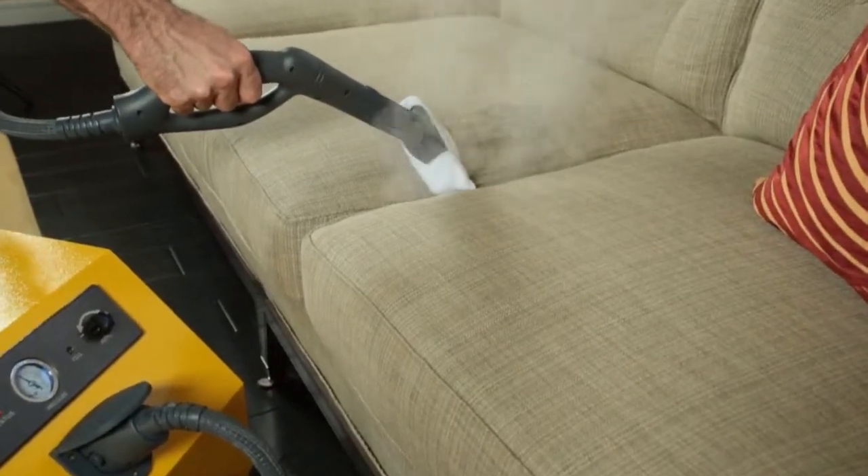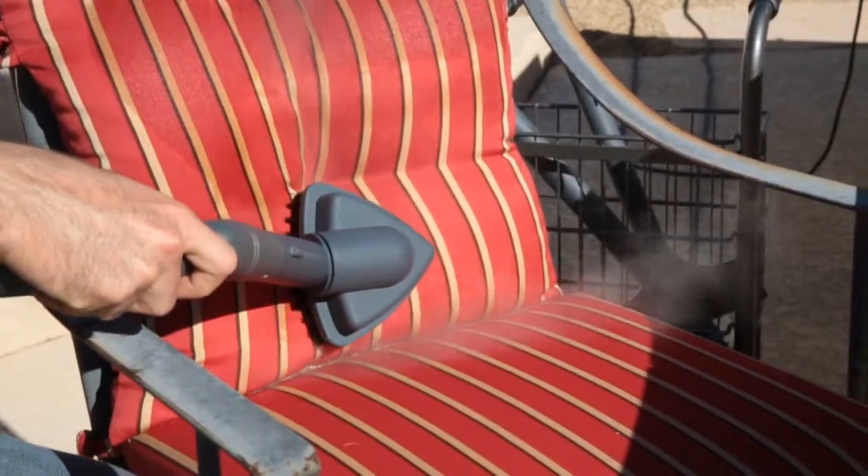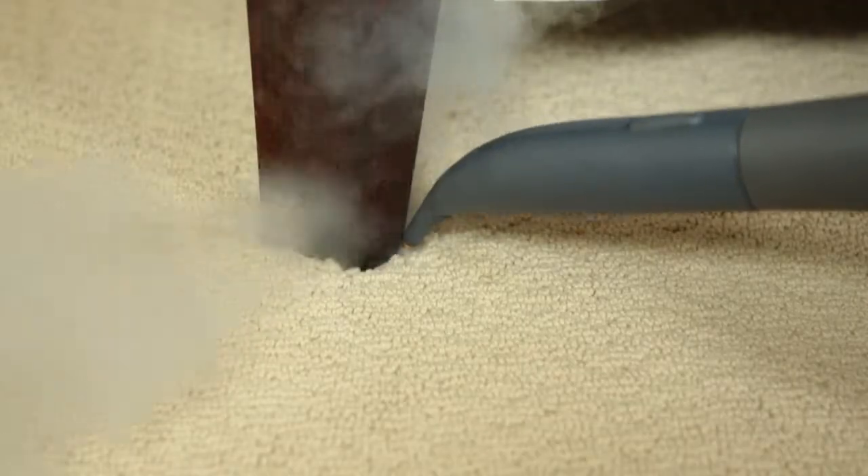Freshens furniture and bedding, outside the home such as barbecues and patio furniture, air conditioner and heating vents. Kill bed bugs, dust mites and other allergens.